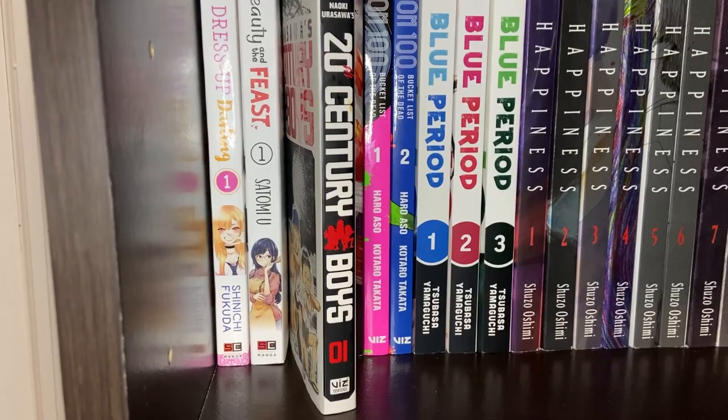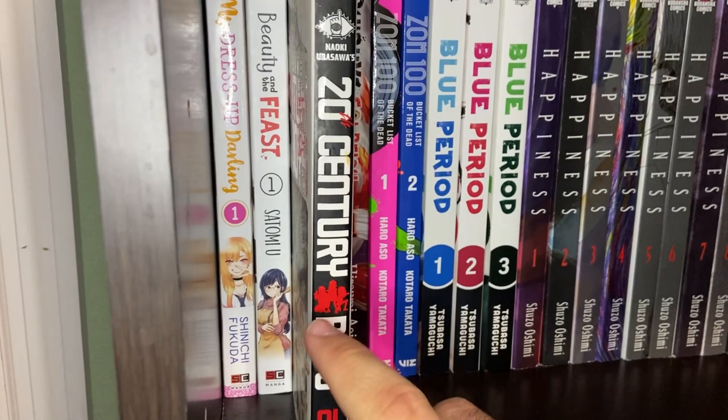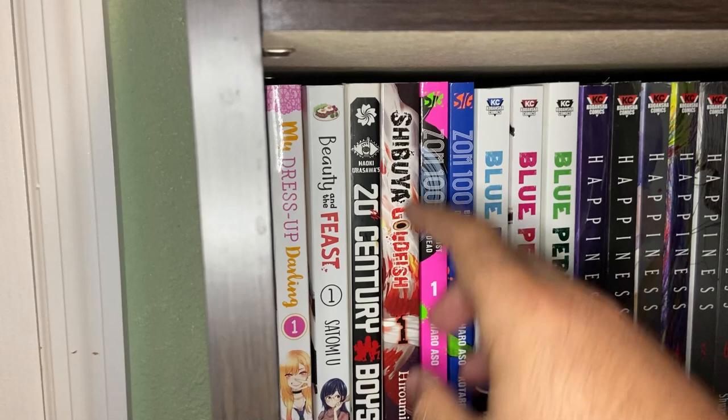Next we have a single volume of 20th Century Boys — just the very first volume by Naoki Urasawa, the single edition. I plan to get the whole set eventually. I read this a long time ago when I was a young kid and don't remember the plot details exactly, but I just know it's a kind of drama mystery. I've only ever read the first volume, so I'm really excited to finally read it because I've heard it's a really, really great story.